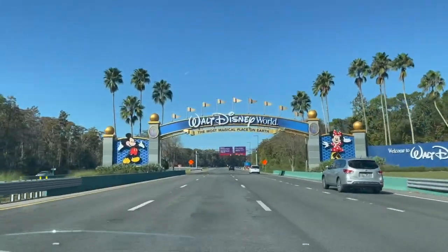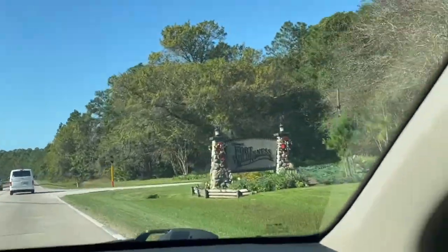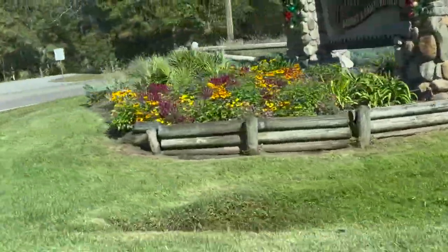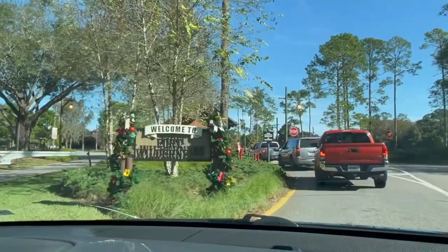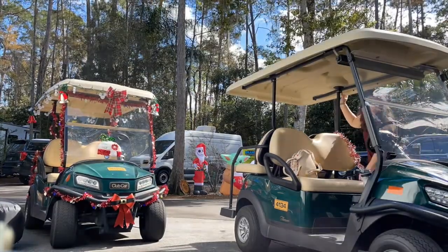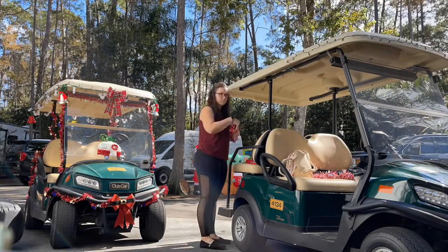Hello everyone and welcome to this Disney World vlog. We went to Disney over Thanksgiving weekend and stayed at Fort Wilderness with my husband's family and we had an absolute blast. It wasn't a super long vacation, it was pretty quick, but it was so nice and so chill and so much fun. We actually drove down on Thanksgiving day, which meant there was so much less traffic.